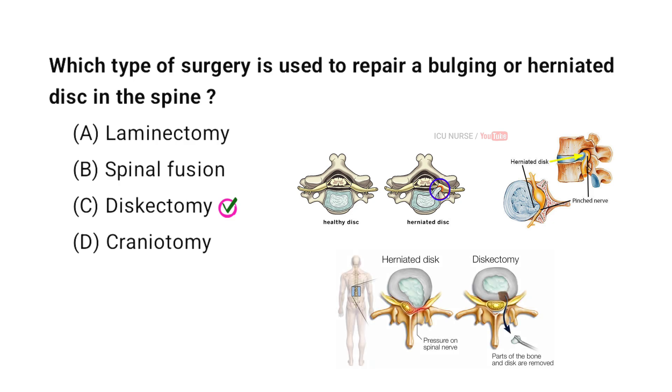The surgery used to repair a bulging or herniated disc in the spine is called a discectomy. In this procedure, the surgeon removes the part of the disc that is pressing on the nerves. This helps to relieve pain and improve movement. Recovery can take a few weeks and physical therapy is often needed to regain strength and flexibility.